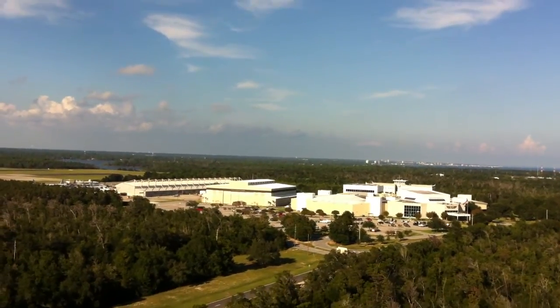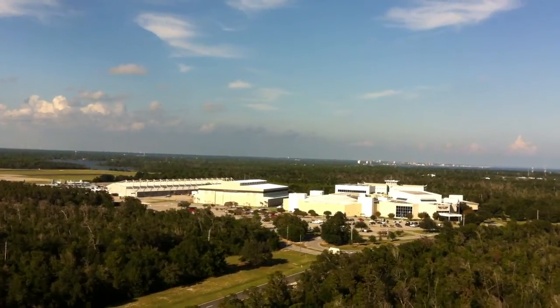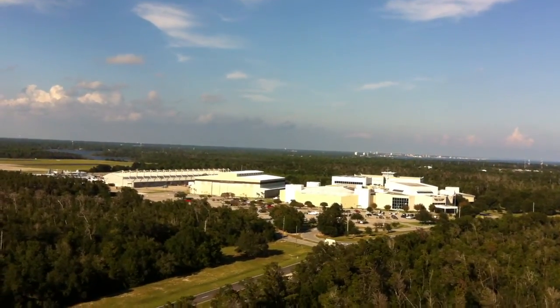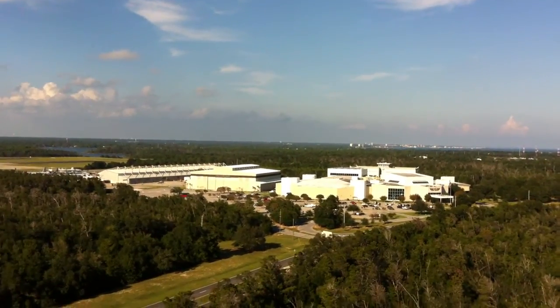Now you've got the new video. There's the air museum we just came from, and we're looking at it from the Pensacola Lighthouse. We're on the top.